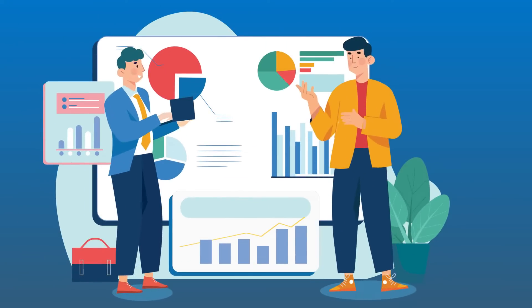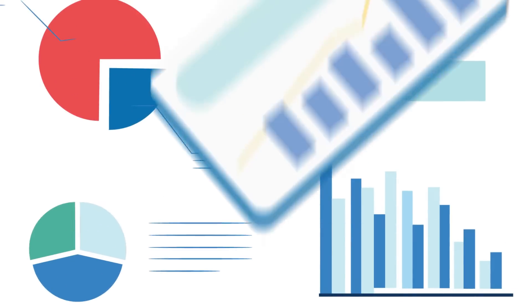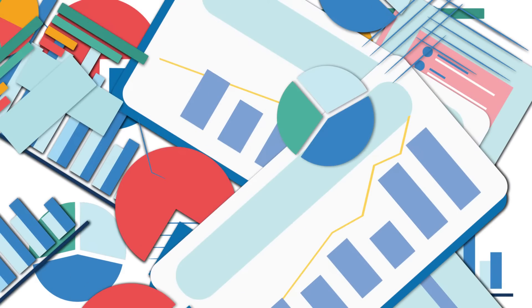Struggling to measure the effectiveness of your employee wellness programs? Overwhelmed by data and feeling unsure of how to translate it into actionable insights?